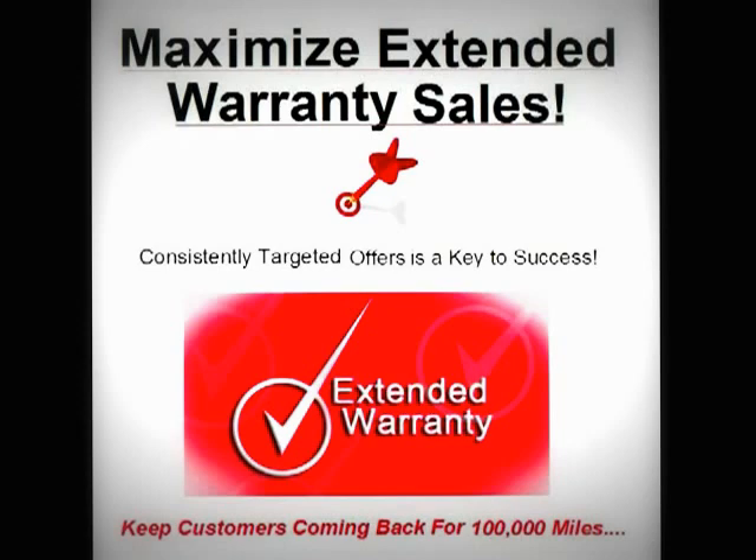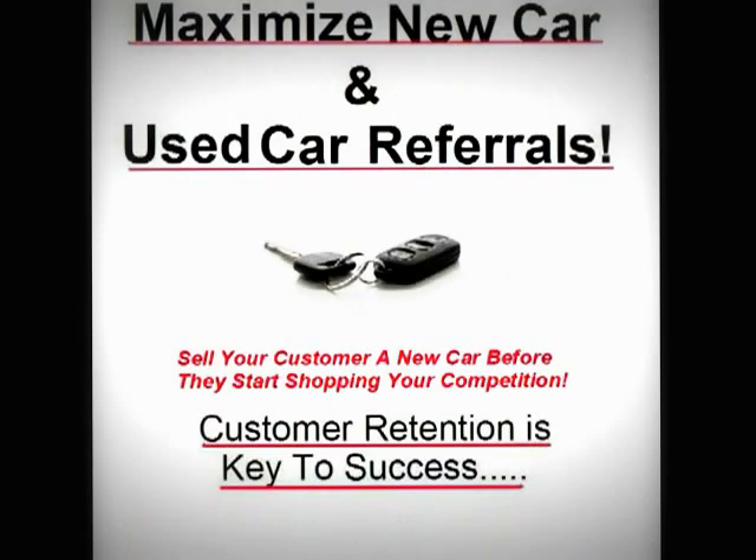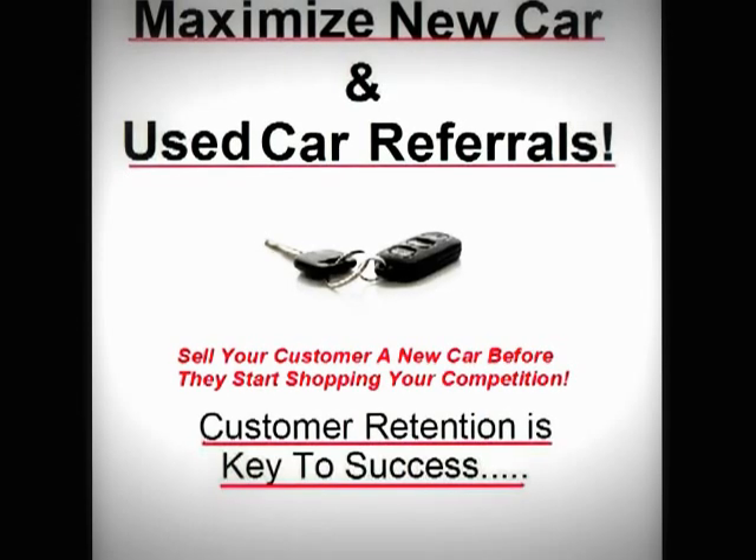Maximize service department profitability. Use high service department traffic to drive customers to the showroom to test drive new cars. Maximize new and used car sales leads. Customer retention is key to success — get the customer into your showroom before they start shopping your competition.